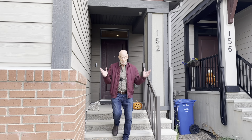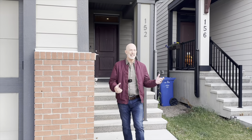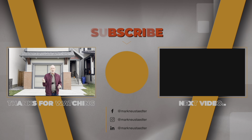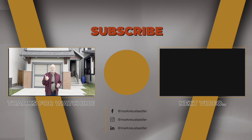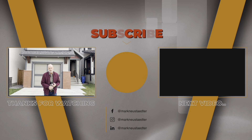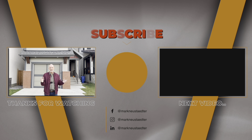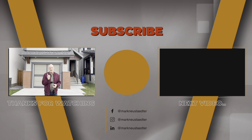That is the tour of 152 Masters Crescent here in beautiful Mahogany. We've got three bedrooms, a bonus room upstairs, and that open concept living room, dining room, and kitchen — a great home for a young family. There's a single-car garage as well. For more information, click the link below. If you like this video, please give it a thumbs up and subscribe to the channel for more great content on Calgary homes and other great stuff around our amazing city.